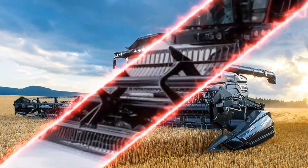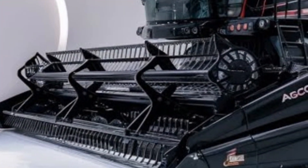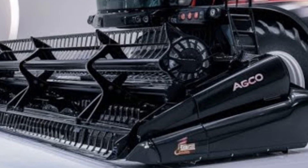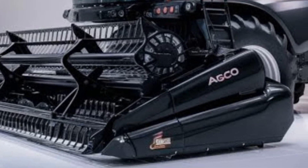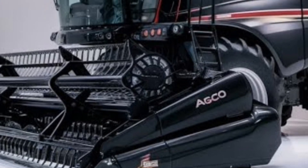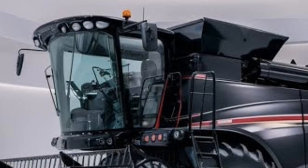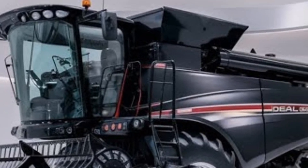The heart of any combine is its threshing and separation system, and Agco has certainly delivered with the Ideal Combine. It features the Ideal Balance system, which helps ensure even crop flow and better grain quality. This system is designed to handle a wide variety of crops from wheat to corn to soybeans, and it can easily be adjusted to meet the specific requirements of each type of crop.